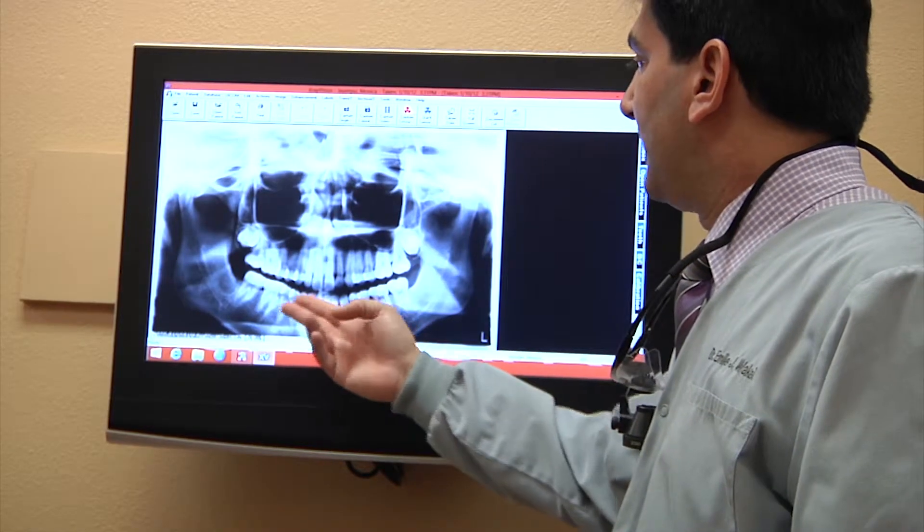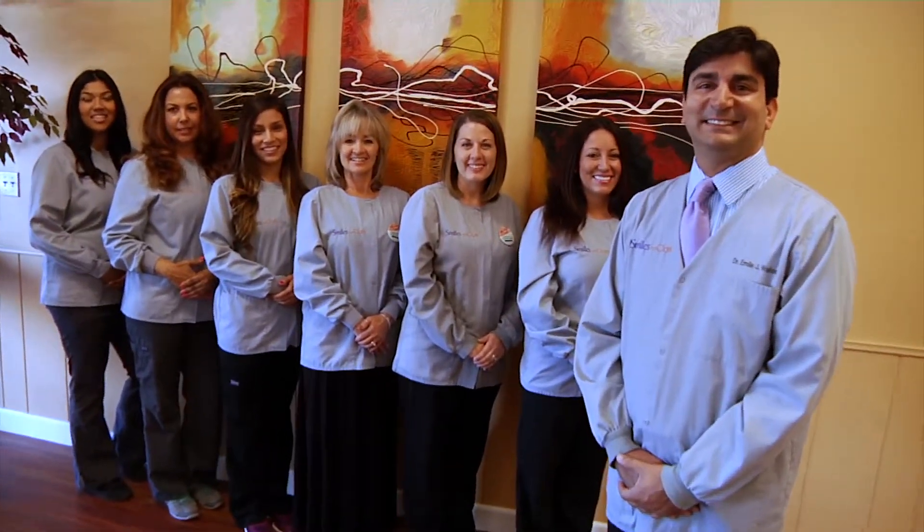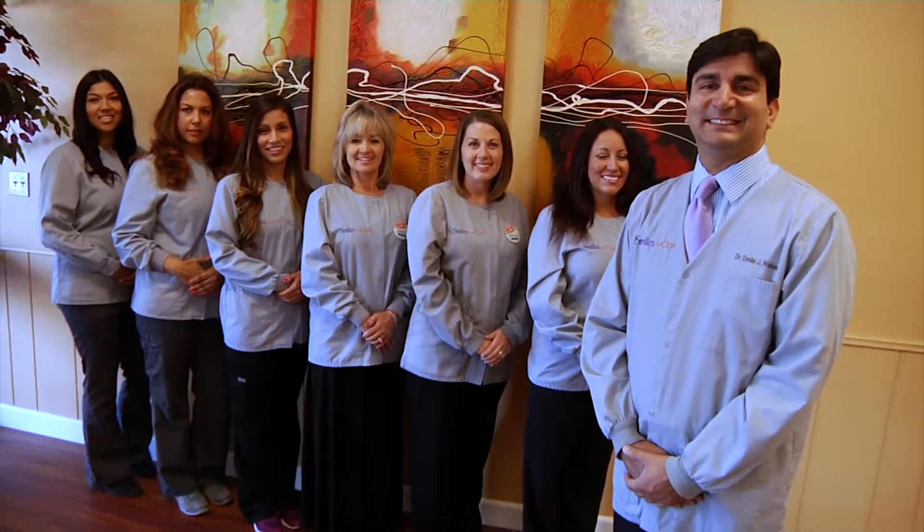Whatever someone would need, whether it's just a regular checkup or something more extensive, Dr. Waked has the talent to do it. Even though we found them by chance, now other people can find them through word of mouth and know that we're really happy with Smiles on Clark — and maybe they would be too. The staff and Dr. Waked make it feel like going home to visit family and getting your teeth checked out, and it's actually an enjoyable experience to go to the office.